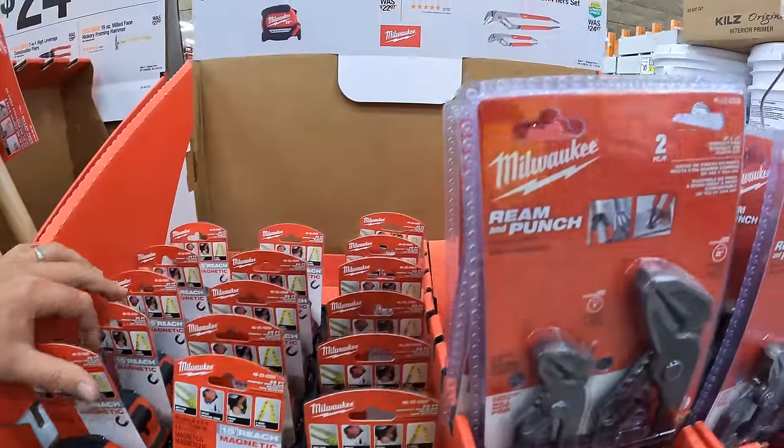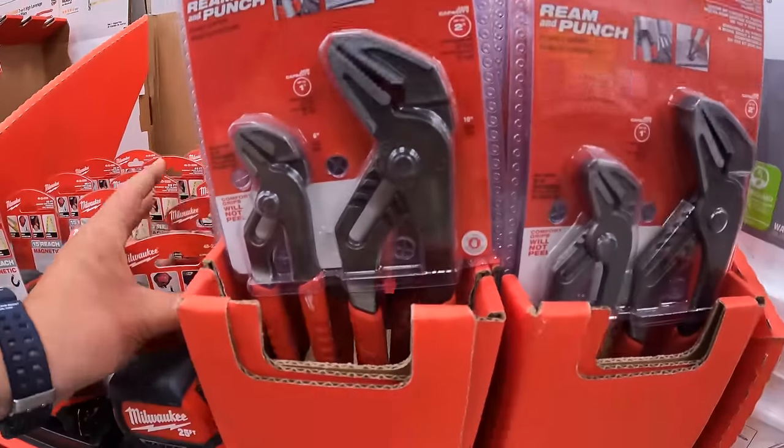Then they have $19.97 your choice: the 25-foot compact magnetic tape measure, or the 2-piece comfort grip straight jaw plier set.